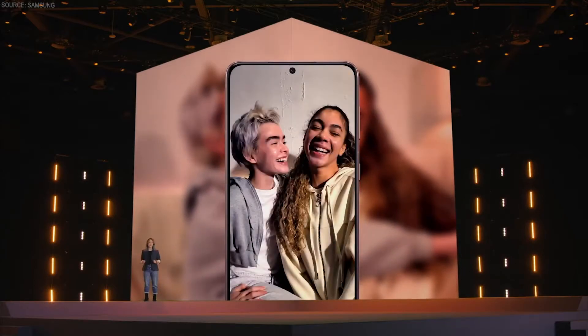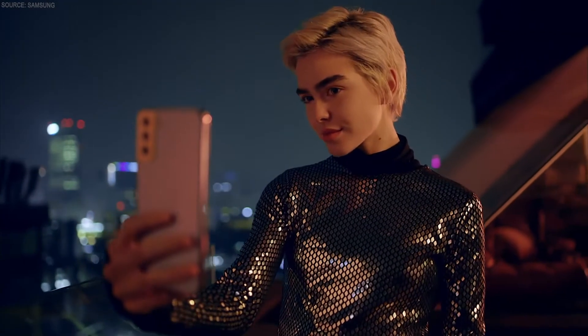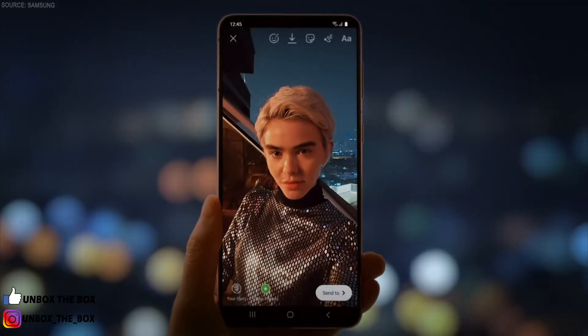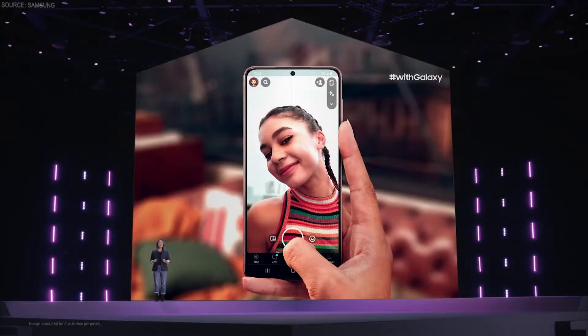S21 and S21 Plus ensure your natural skin tone will be reflected in any lighting condition, even extremely warm or colorful lighting, without sacrificing the realness of your photo. We've been working closely with our partners to make the awesome visual experience from our Galaxy devices available on their apps. Now, the AI solution on S21 and S21 Plus gives you an incredible visual experience in most third-party camera apps like Instagram and Snapchat.